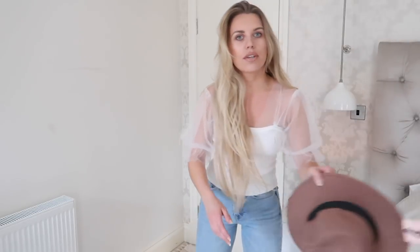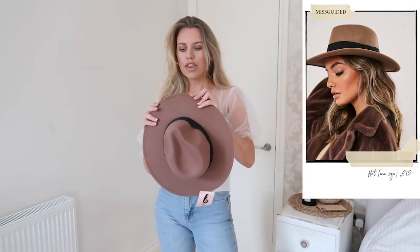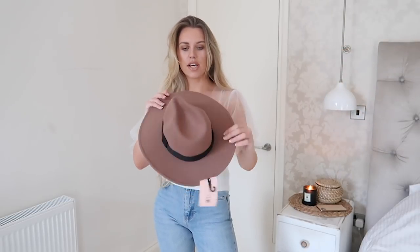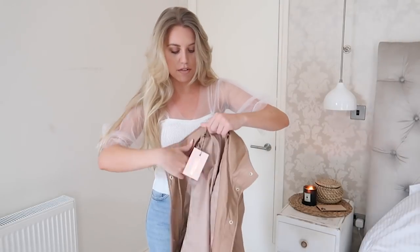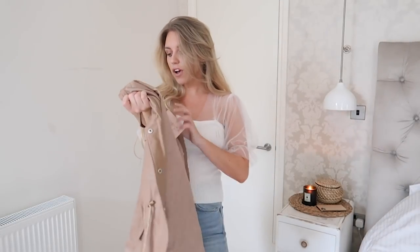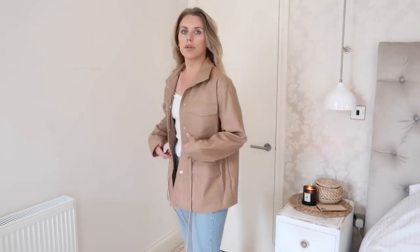I also got this hat from Missguided — it arrived a little misshapen but it's got wire in it, so hopefully over time it will shape up. I love the color, very autumnal, and I love a fedora — especially for Christmas markets. I also got this faux leather jacket in a UK tan, great for layering at this time of year when the weather can't really make up its mind.